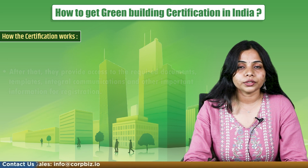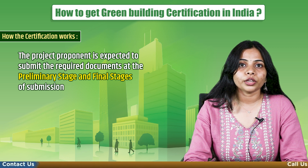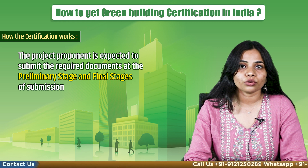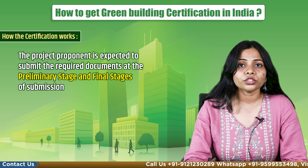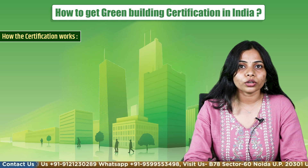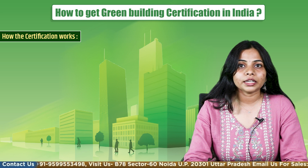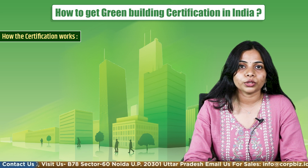Now let's see how the certification works. The project proponent is expected to submit required documents at the preliminary stage and final stages of submission. The project documents are submitted in two phases. In the preliminary phase, all documents are submitted, and then preliminary submission will be reviewed by a third-party assessor who will share the review within 30 days.